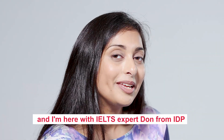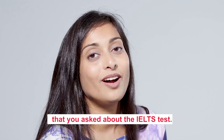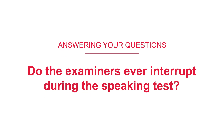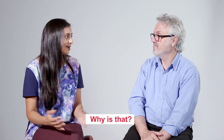Hi everyone, my name is Jess and I'm here with IELTS expert Don from IDP. We're here to answer some of the questions that you asked about the IELTS test. So I've heard that examiners can actually interrupt sometimes during a sentence — why is that?